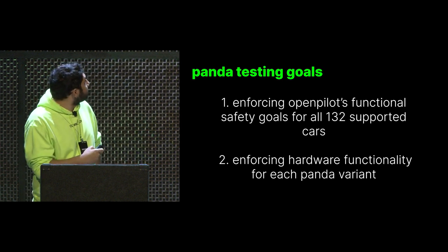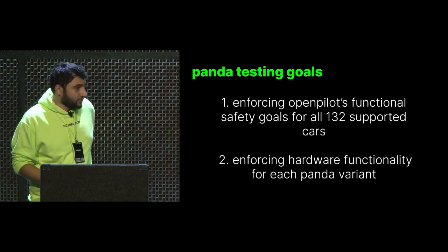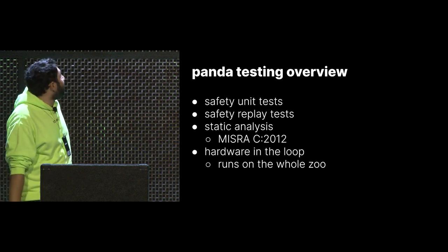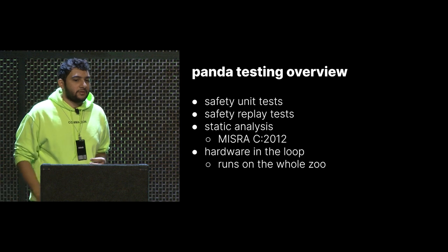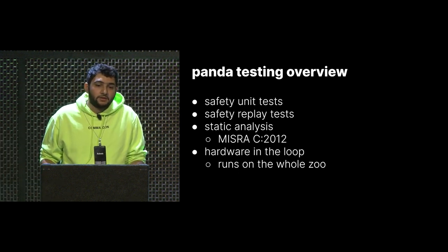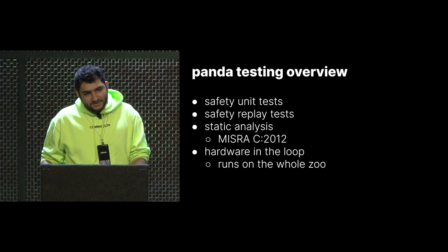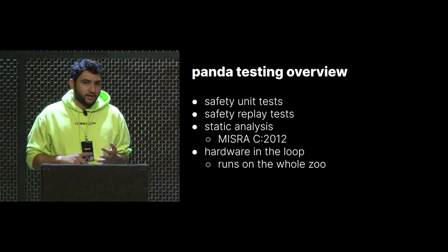Now we're going to talk about Panda testing. We have two goals for Panda: it should enforce the functional safety we've defined for OpenPilot, and it should enforce hardware functionality — you tell the Panda to send a CAN message, it just sends that CAN message. Here's the overview of the Panda testing infrastructure: we do unit tests at GitHub Actions, replay tests similar to process replay to assert behavior hasn't changed commit to commit, static analysis including MISRA, and hardware in the loop tests. Those hardware in the loop tests run on every Panda we've ever made — white, gray, black, Uno, Dos.